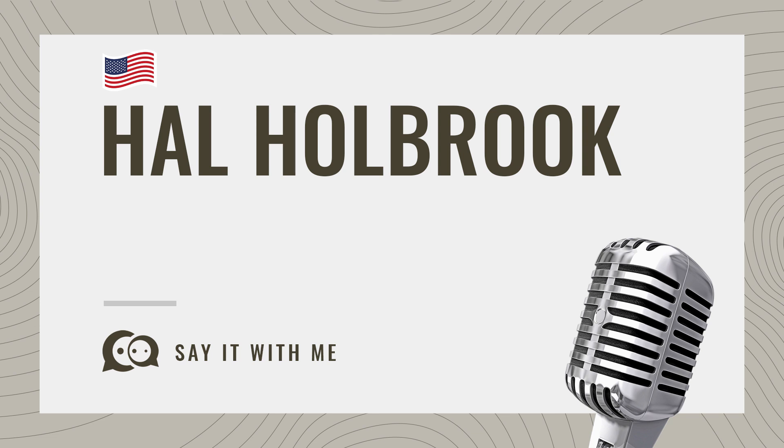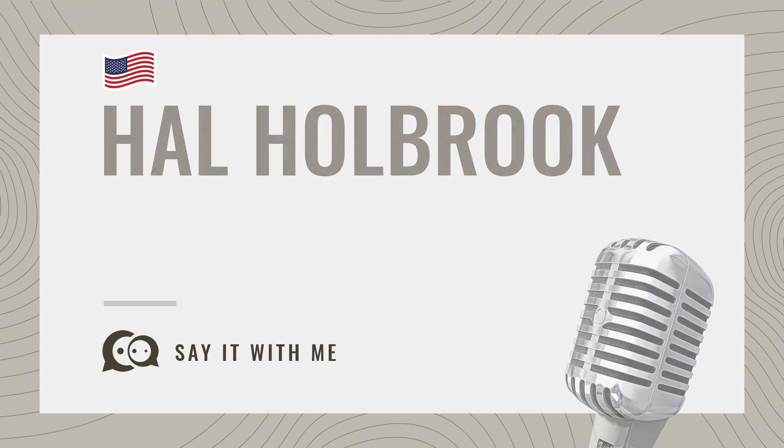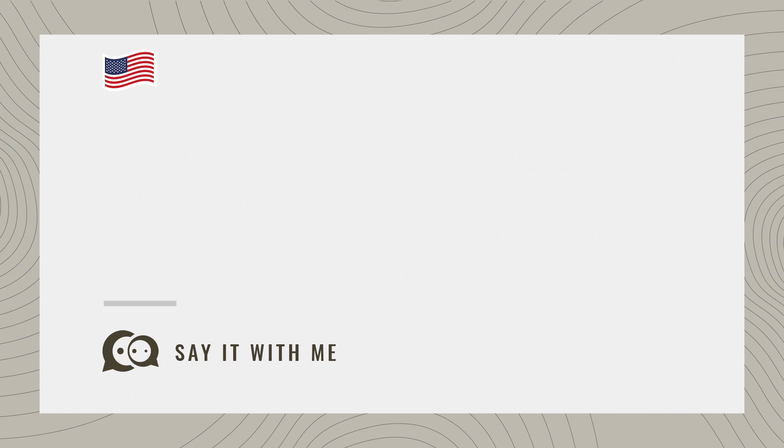Hal Holbrook. Hal Holbrook. Pretty straightforward once you know. Here are more videos on how to pronounce other names whose pronunciations aren't always apparent.